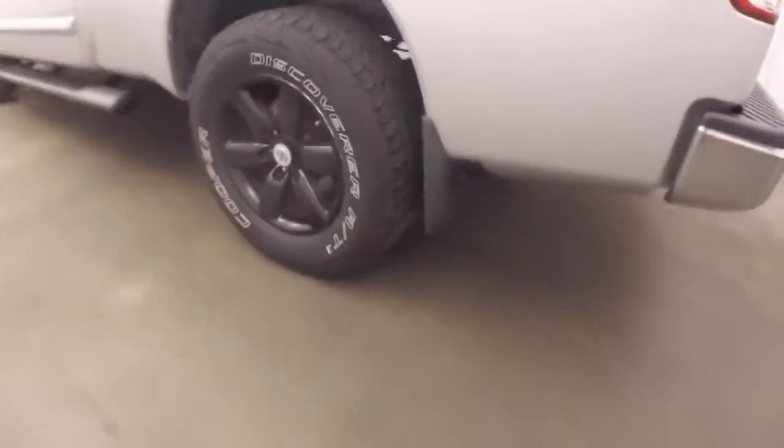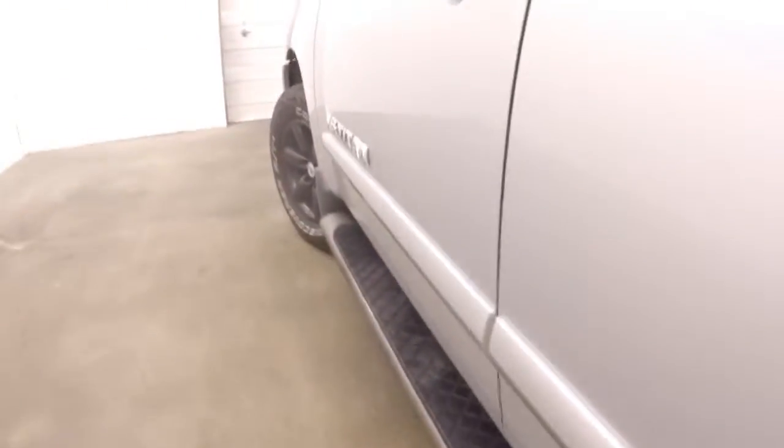Nice exhaust coming straight out the back. Black painted wheels, good tires. Nice rails going down the side.